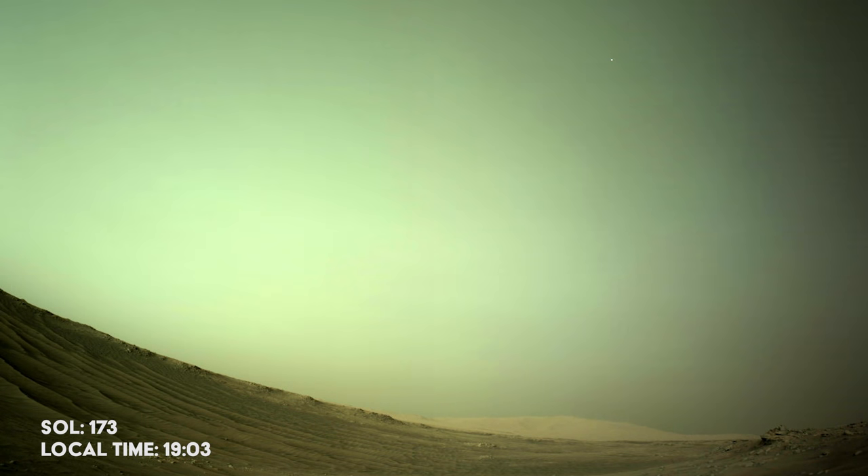It's Sol 173, and Perseverance takes a time-lapse video to search for clouds in the atmosphere. However, the rover spots something else, and it's not our little helicopter. This glimmering light in the sky is actually Deimos, one of the two Martian moons.